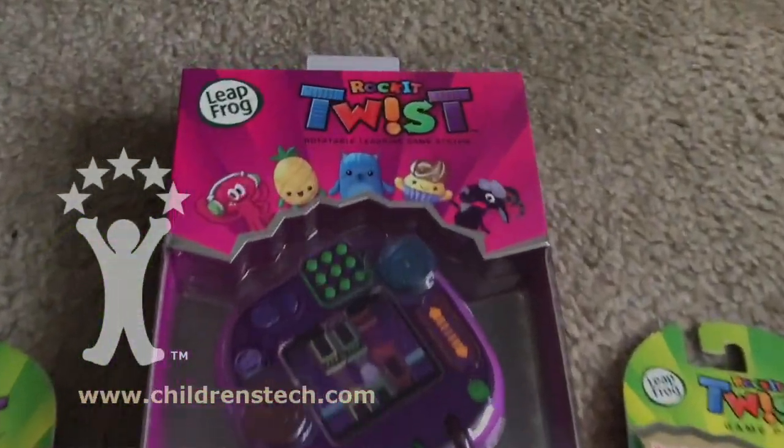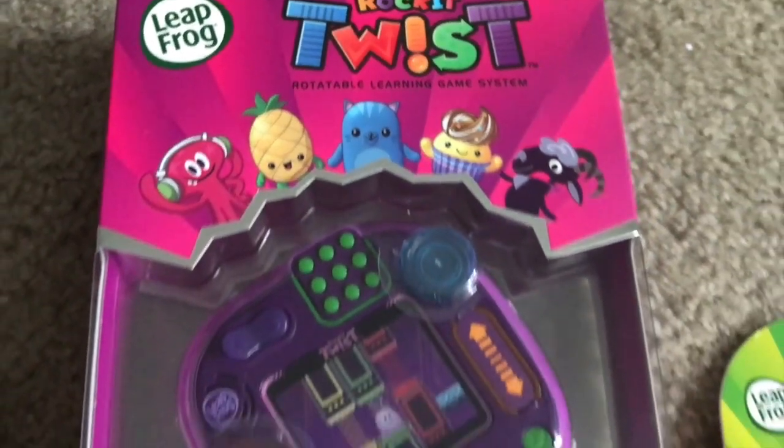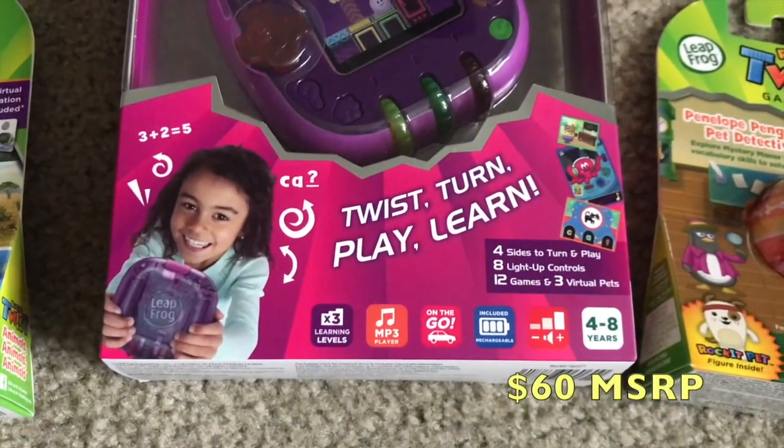Hello, I'm Chris Guest, welcome back to Children's Technology Review. Today we're showing off the LeapFrog Rocket Twist. It's a handheld, rotatable learning game system.